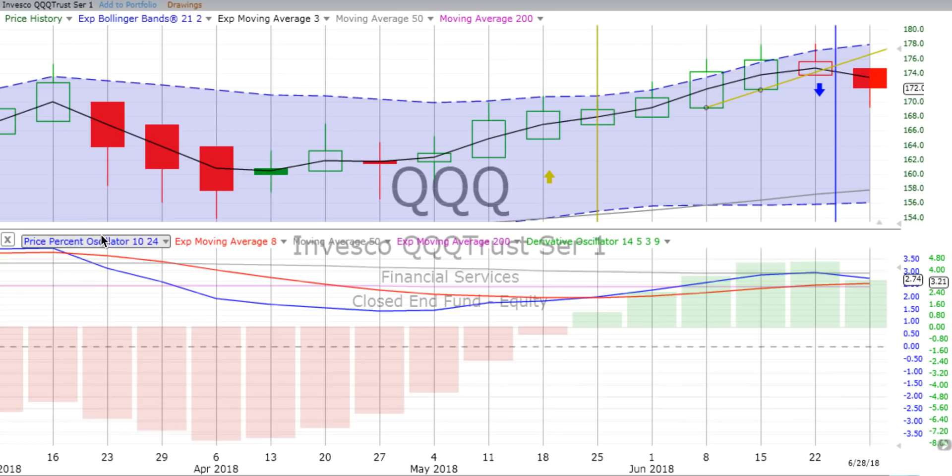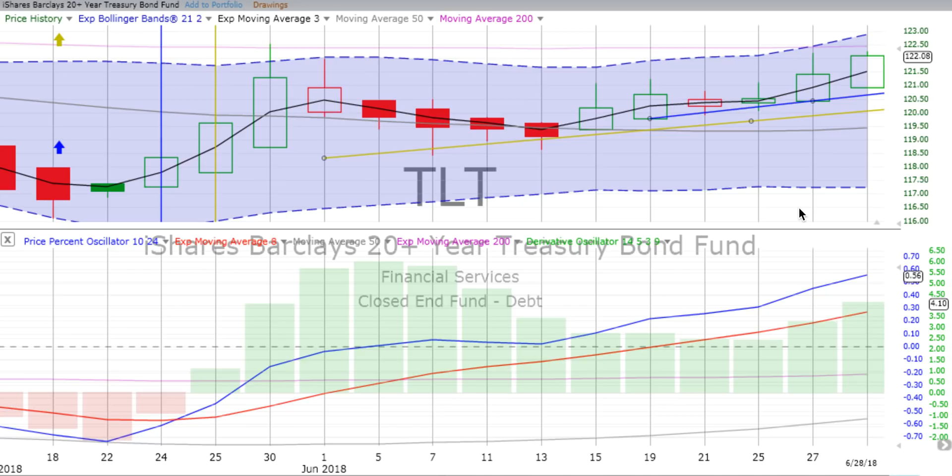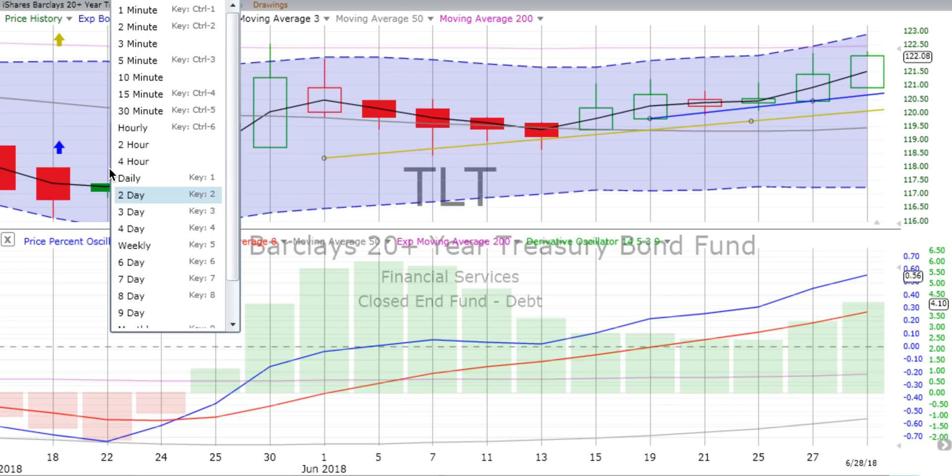Moving on to TLT 20-year bonds — what are they doing? There was a weekly vertical crossover back on the 25th of May. Had a big up week after that, two weeks of sideways slide, and the last two weeks headed up quite nicely. Spiking up on the price percent oscillator over this past week, and the derivative oscillator also heading up quite nicely. On the two-day chart, it's continuing to move up — price movement well above the two-day trend line along with the weekly. The price percent oscillator heading up, derivative oscillator heading up nicely.